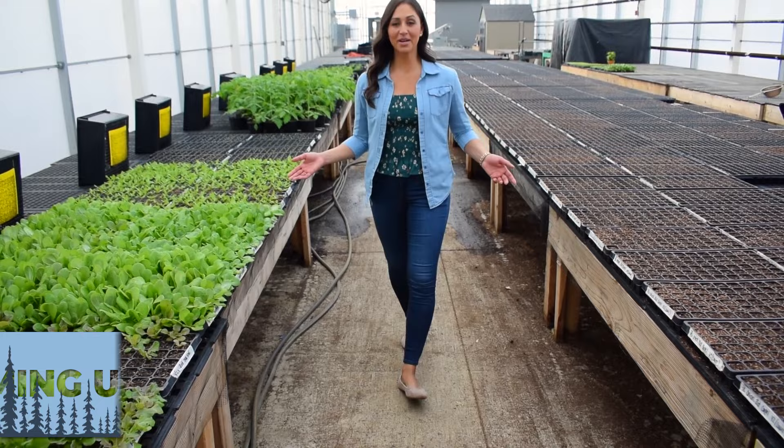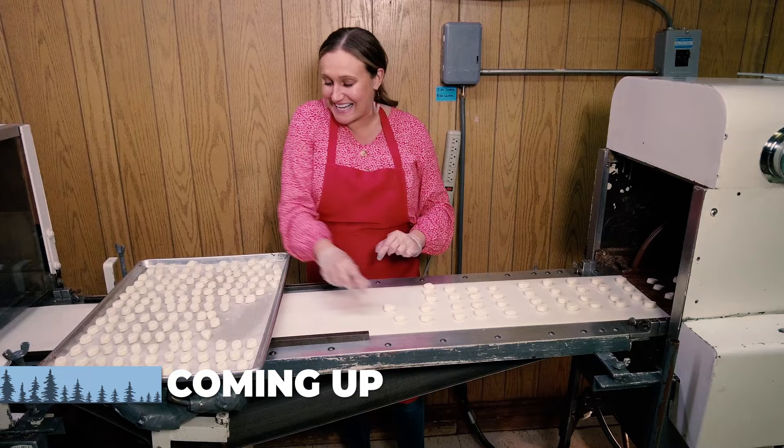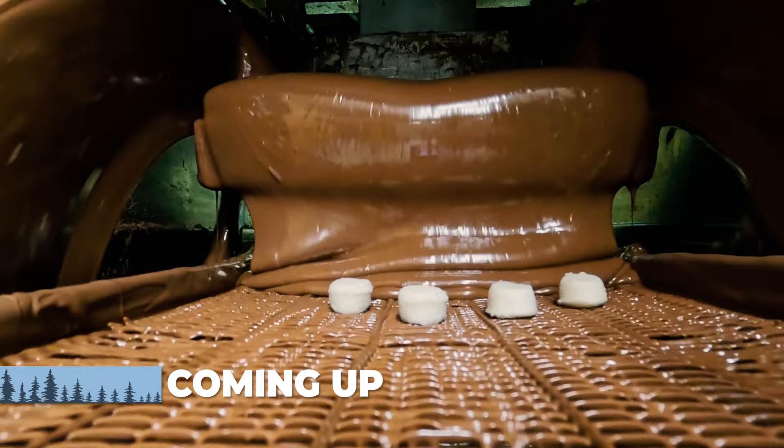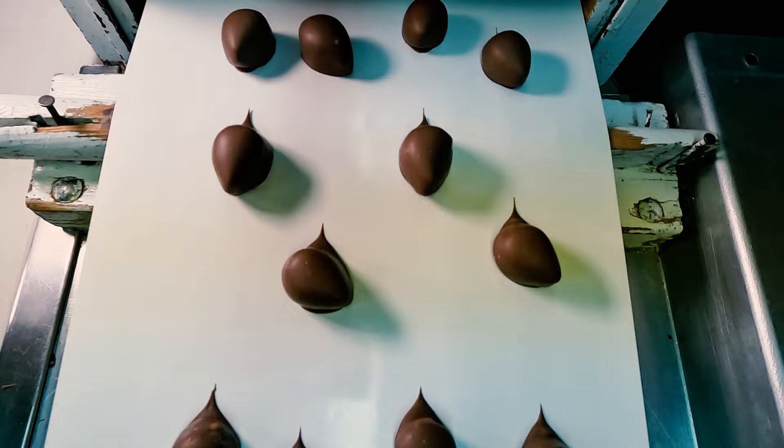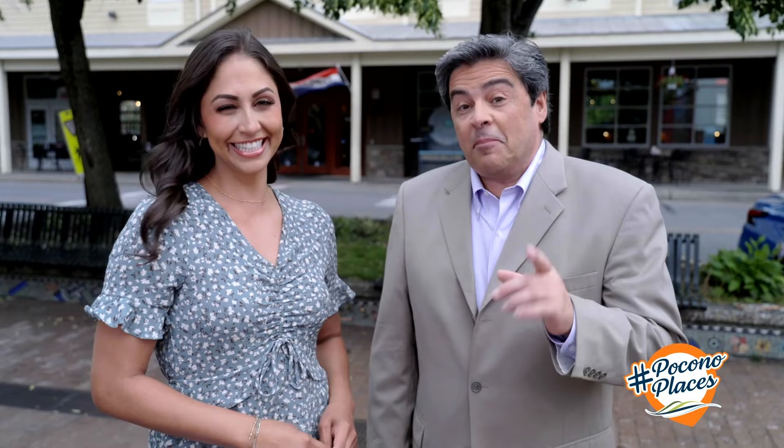Coming up on Pocono Mountains Magazine, see how we go from seed to sandwich. A sweet destination 71 years in the making, just in time for Easter. You know what I love about the Pocono Mountains? You kind of feel like it's your own place — it has something for everybody, for every season. It's a place where you can have 'you' time or great time with your family. Show us your Pocono place — use hashtag PoconoPlaces on your favorite social media channel.